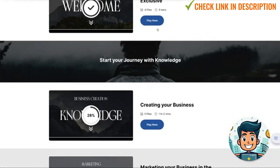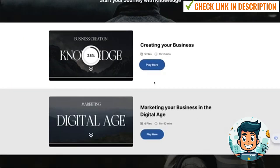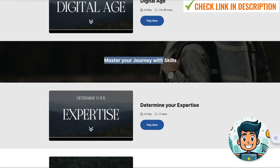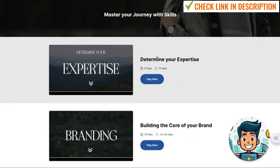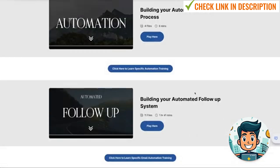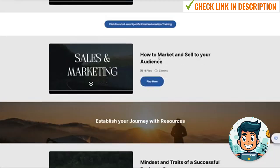So if we come down, we've got the introduction, then the 'Start Your Journey with Knowledge' phase, which talks about creating your business and marketing your business in the digital age. Then 'Mastering Your Journey with Skills,' which is about your expertise, understanding what you have that you can teach, building the core of your brand, building your automated sales processes, building your automated follow-up systems — things like emails and how to market to your audience.